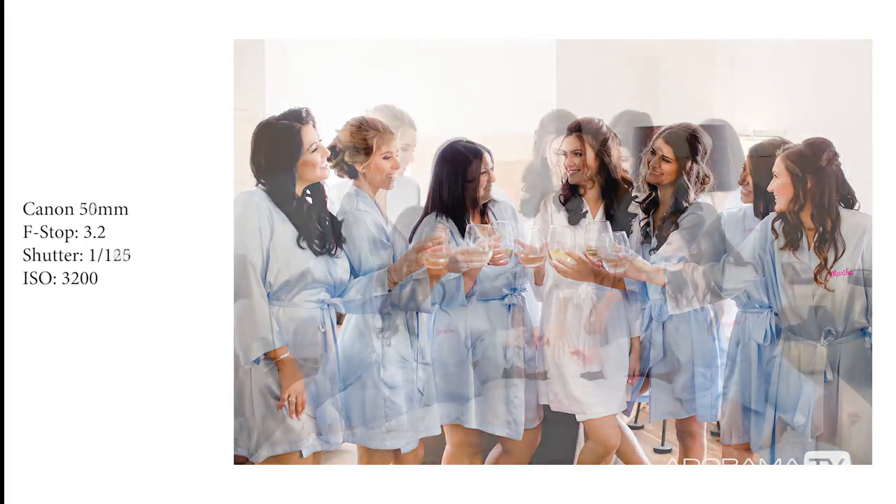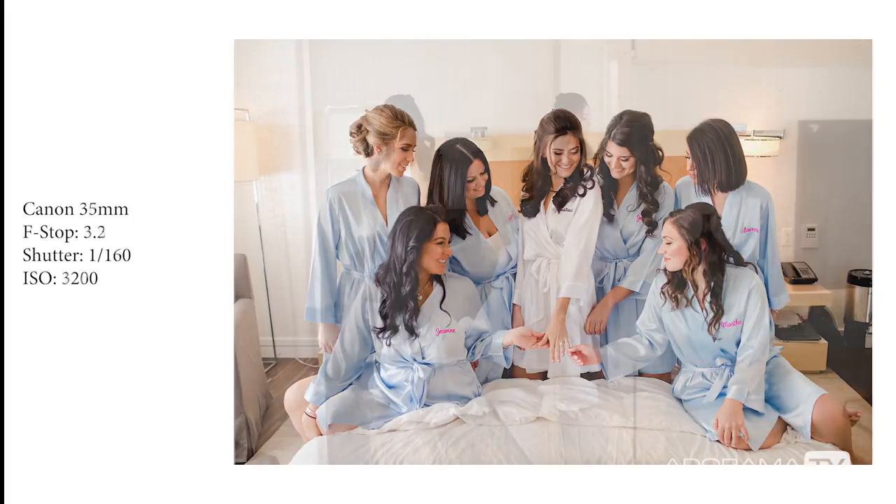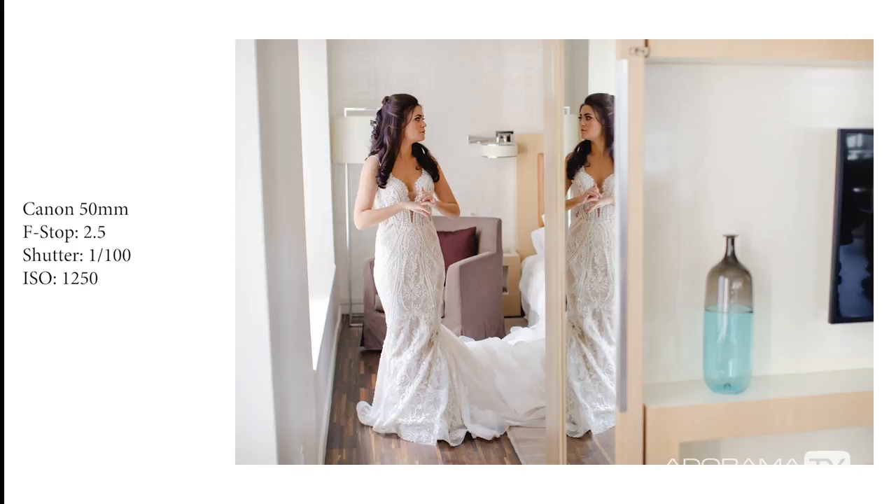When it's time for her to get in her dress, I'm always reading the bride to see where she wants me to be in the room. Some brides are fine with me being in there when they're getting dressed because we're both women, and other brides are a little bit more shy and just have me come back after they've put on the dress but have not zipped up or closed up the back of it.